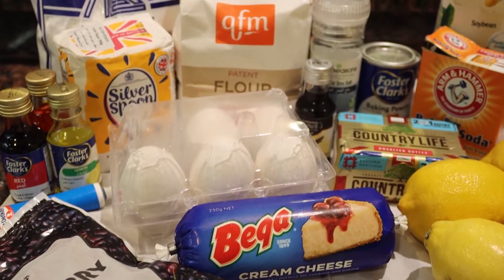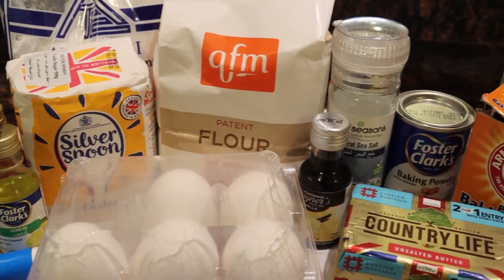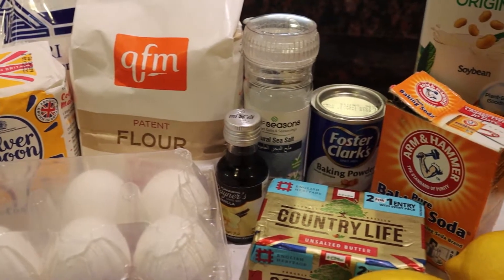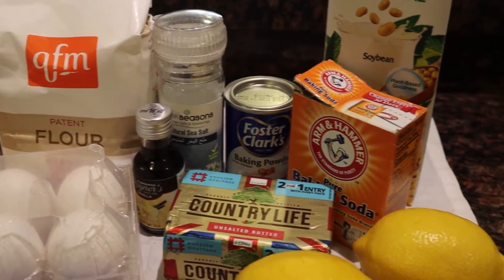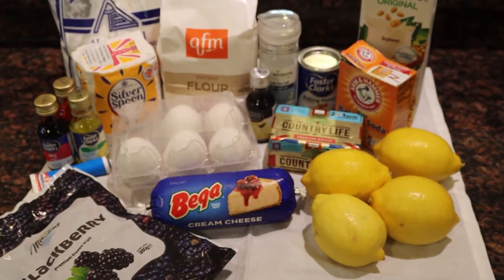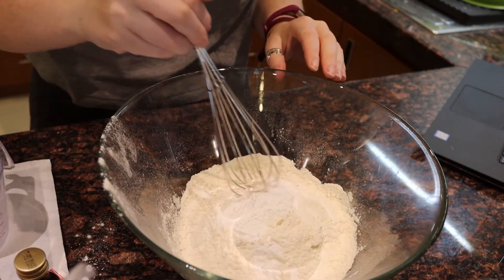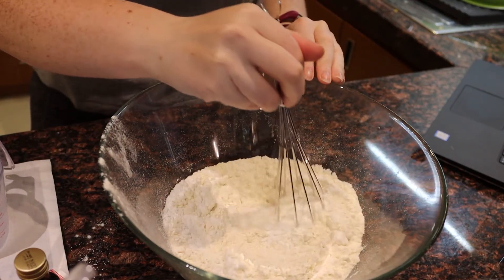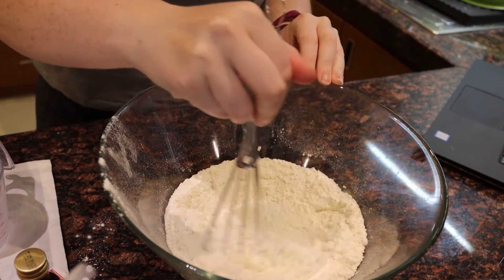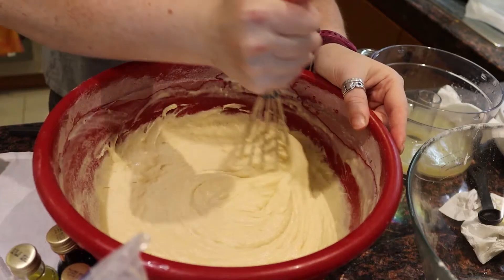I've always enjoyed baking and I honestly think of it as therapeutic in a way. I have quite a sweet tooth and I really enjoy how the recipes are always so precise. Back in Louisiana, I used to bake for my coworkers in the office all the time, but here I haven't done it quite as much. So this whole baking experience even made me a little bit nostalgic.